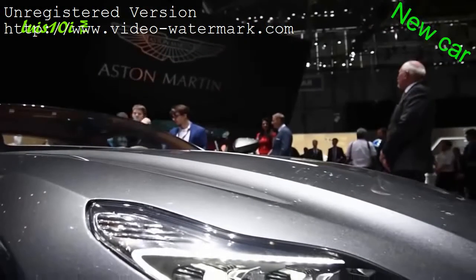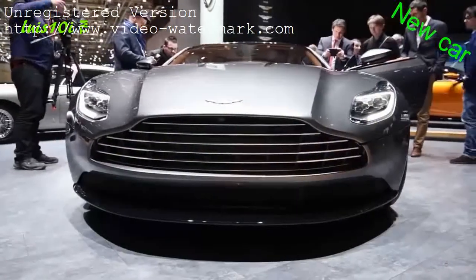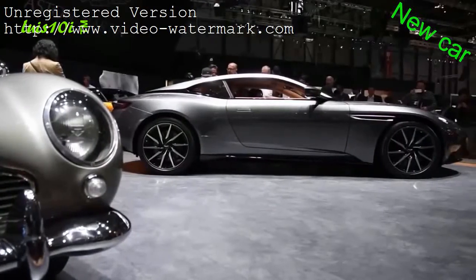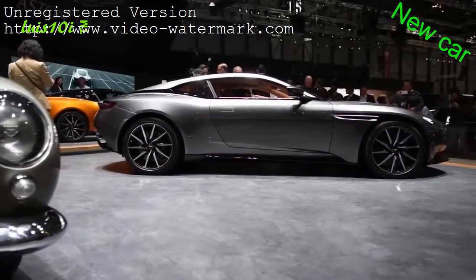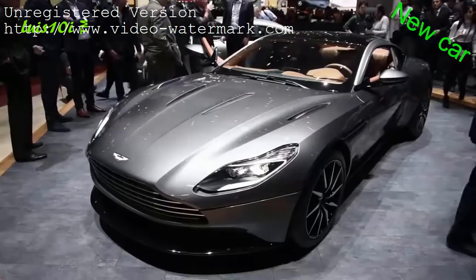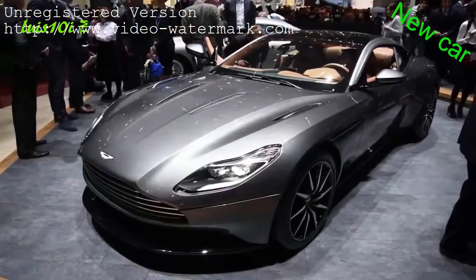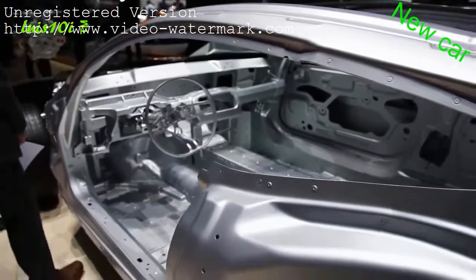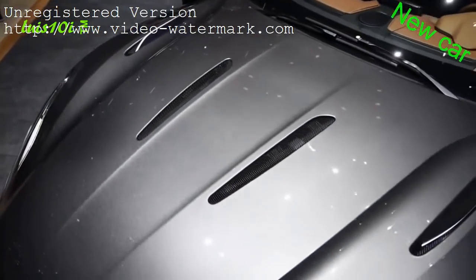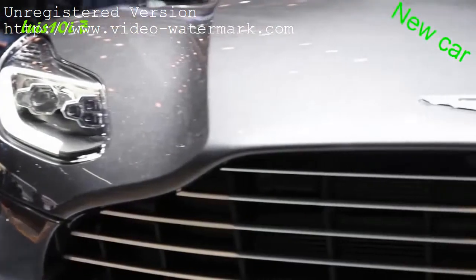The Aston Martin DB11's new look is highlighted by a long clamshell hood, new LED headlights, and a new take on that signature Aston Martin grille and taillights. The profile is arguably the coupe's best angle, as the gorgeously sloping roofline and exaggerated rear haunches easily make this the best-looking car in the whole lineup. The DB11 is built on a new aluminum architecture that is lighter and stronger, powered by a 5.2-litre twin-turbo V12 with stop-start — the most efficient DB in Aston Martin's history.